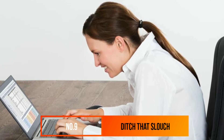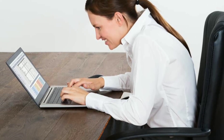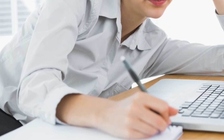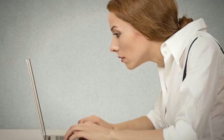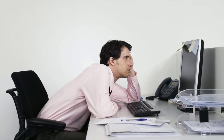Number 9: Ditch That Slouch. According to Dr. Lisa Egboga, a health and wellness expert focusing on body and posture, good posture can boost our attractiveness to potential partners, helping to induce romantic attraction in potential mates. In addition, a 2012 study found that good posture, even if held for a short period of time, can increase levels of testosterone — the hormone associated with confidence — by up to 20%.